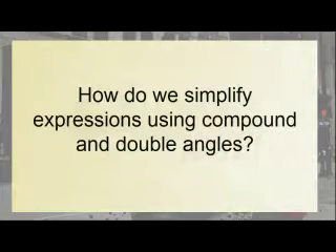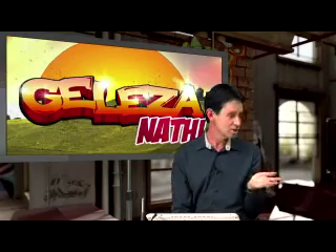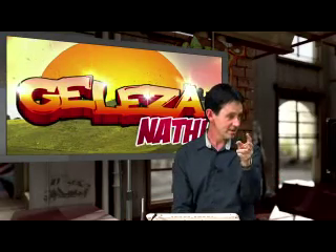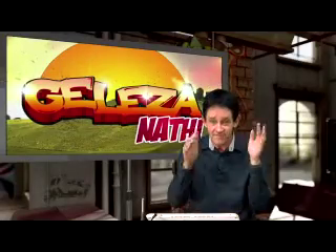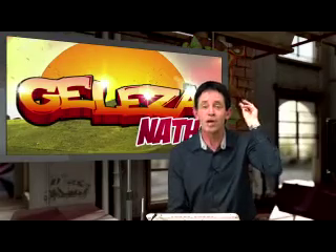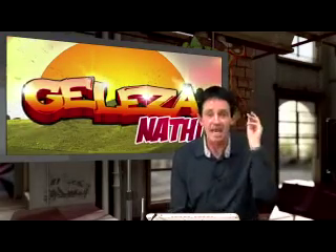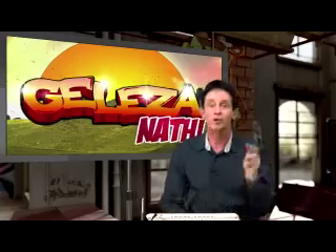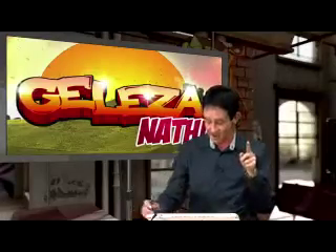Compound and double angles — this is trigonometry. And you know what students do in Mzansi? They become like flies. What's the Zulu word for a fly? Impugani. You know what students do? They see trigonometry and they fly away. They become flies. Today I'm going to take your wings off. You're going to be a fly without wings, and I'm going to call you a walk. Today you are a walk. You're going to be walking here while we do compound — you're not flying away.